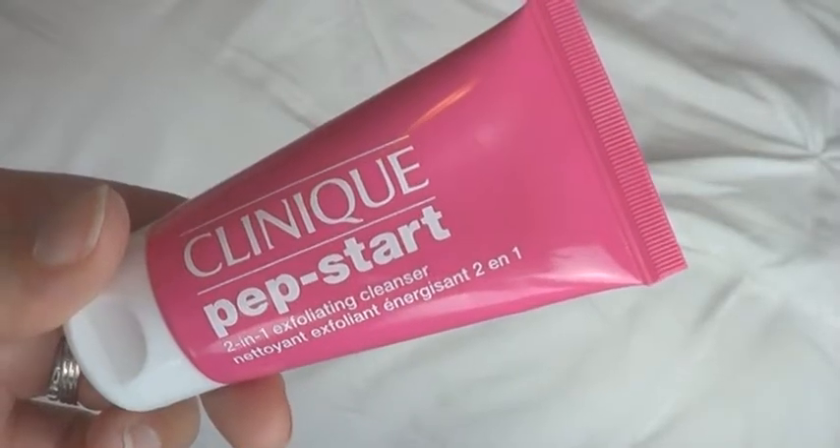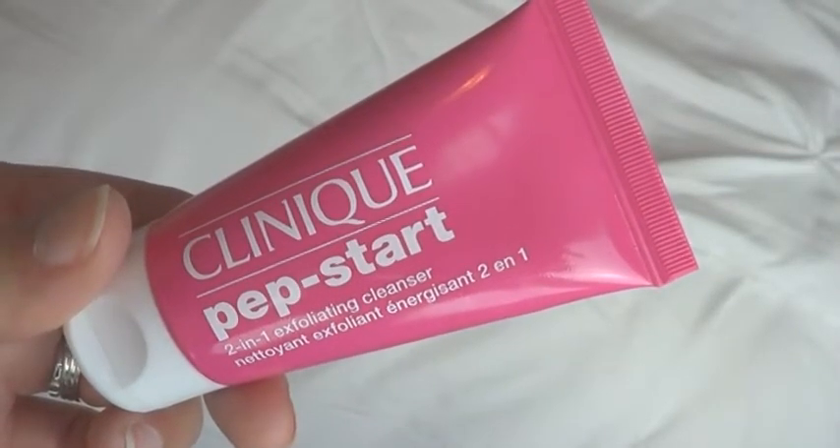So the first thing is from Clinique. This is the Pep Start 2-in-1 Exfoliating Cleanser. Clinique is not cruelty-free, but I will definitely give this a go. I am on the verge of trying to find new cleansers, so this is something I'm interested in, and it's a really great size product. I just wish Clinique was cruelty-free.